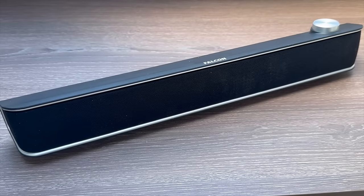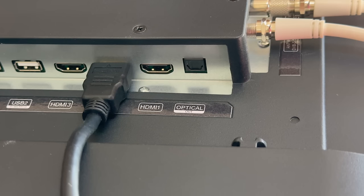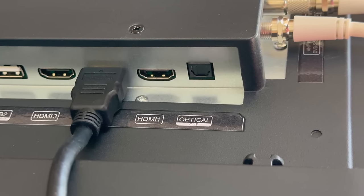Soundbars and wireless headphones can connect via Bluetooth 5.0 which gives enhanced and enriched sound with no latency. You can also connect soundbars that support ARC via the HDMI outlet or use the digital optical output for maximum audio potential.